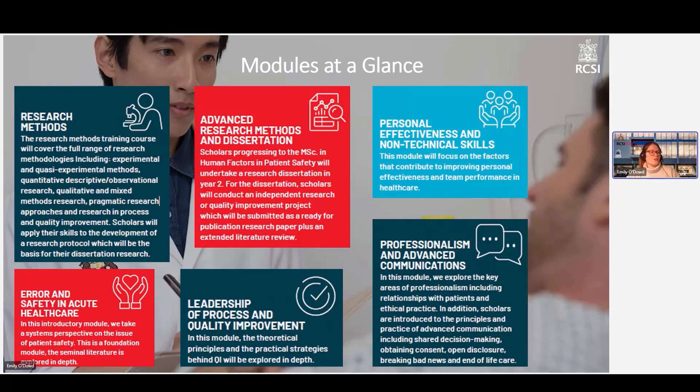Then we go into our personal effectiveness and non-technical skills module. We touch on leadership styles and the factors that contribute to improving your own personal effectiveness as a healthcare leader, and then also team performance in healthcare — a lot of communication skills, non-technical skills, and that aspect of human factors and patient safety.